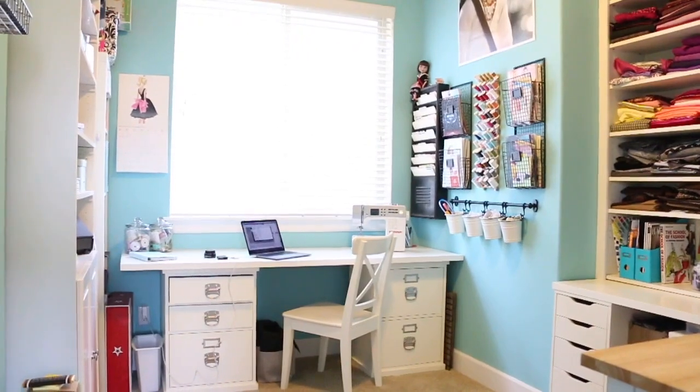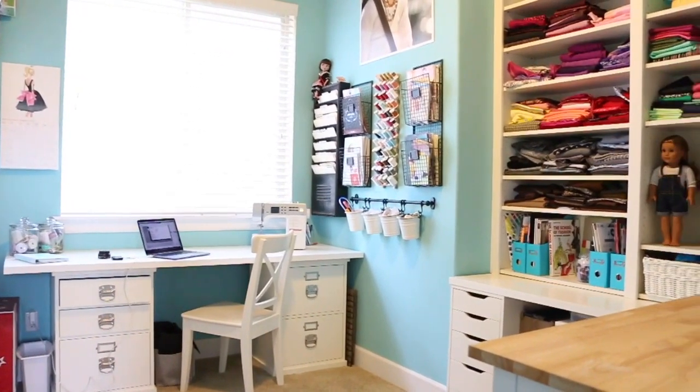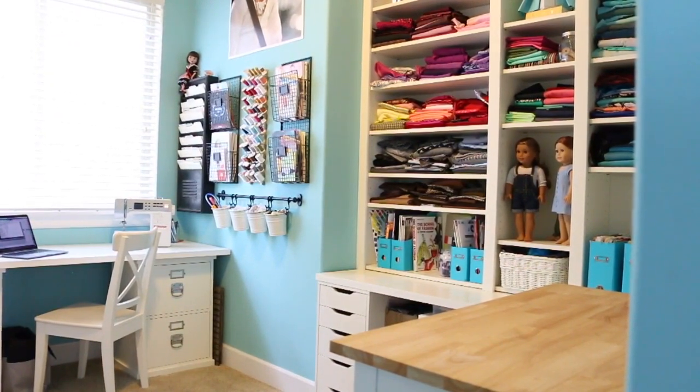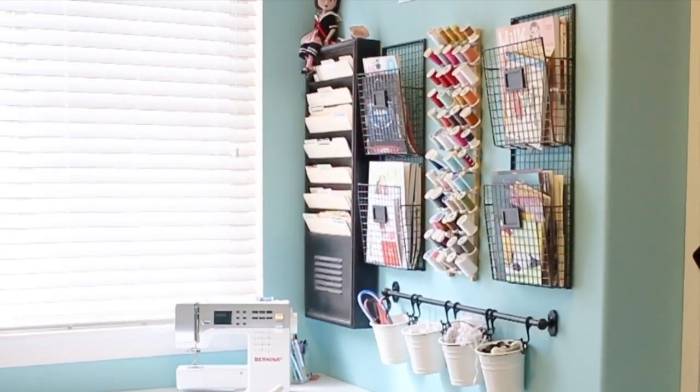Alright, here we are in my house — follow me into my sewing room. First I'll give you a quick span of how the space is laid out. I have my desk right here under the window where I either work on my computer or do some sewing, and then as we spin over here you can see I have a whole wall of storage and organization.